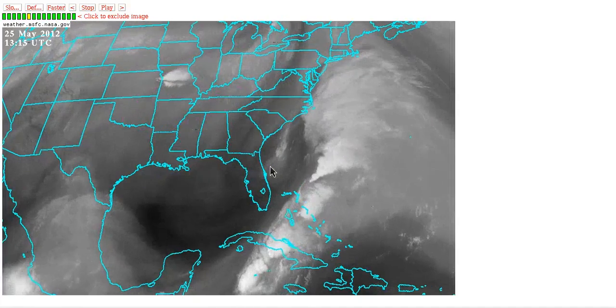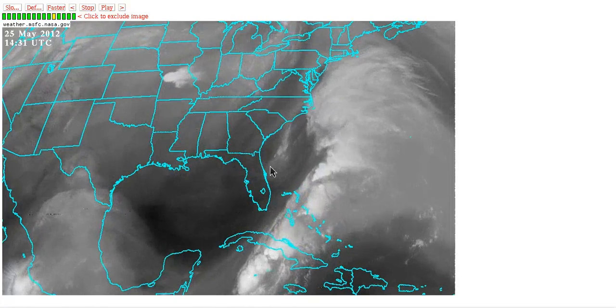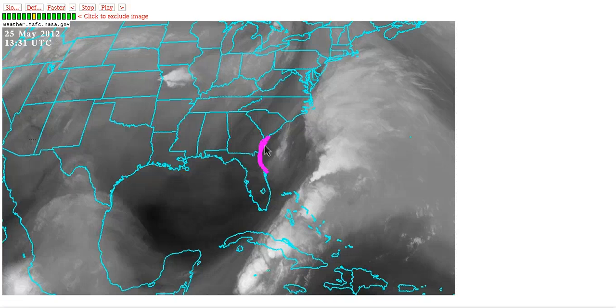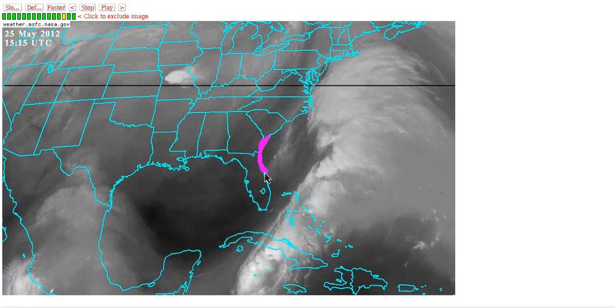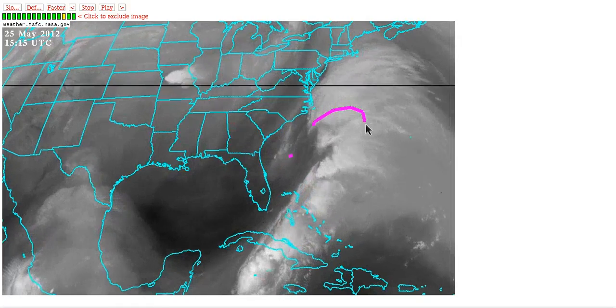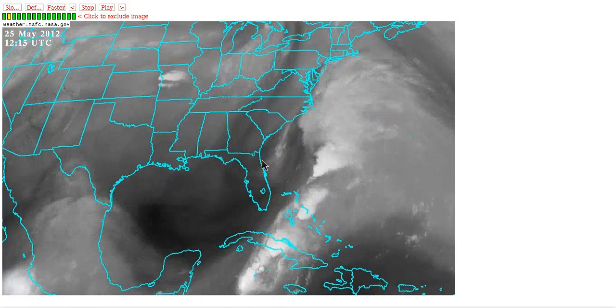This is pretty much a guaranteed landfall, unlike Alberto, which ended up going out to sea. This is coming in towards the coast at a perpendicular angle, and it's very rare to get a tropical cyclone coming into this section of the coastline — northern Florida and Georgia. Georgia especially doesn't really get any landfalls, but if you get a situation like this where it's blocked and comes back, it is coming in at the perpendicular angle that makes this possible.